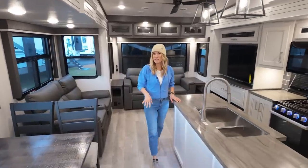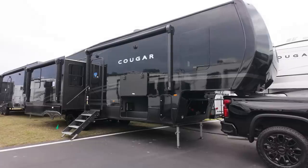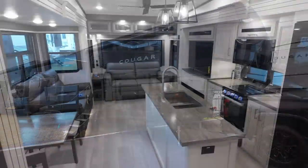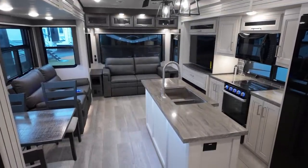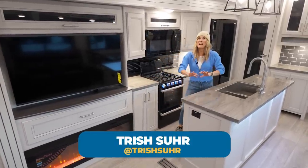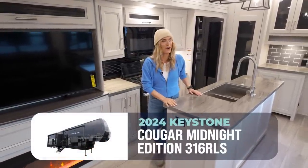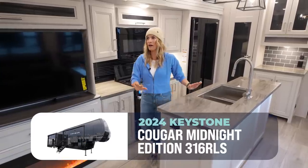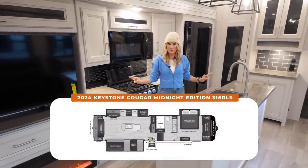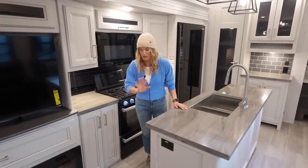Are you ready for a couple's fifth wheel that takes luxury to new heights? Well, honey, you've met her. Let's go. Hey everybody, I'm Trish here for Camping World, and I am so excited to show you the Cougar 316 RLS Midnight Edition. She is just as sleek on the outside as she is on the inside. I love everything about this rig.